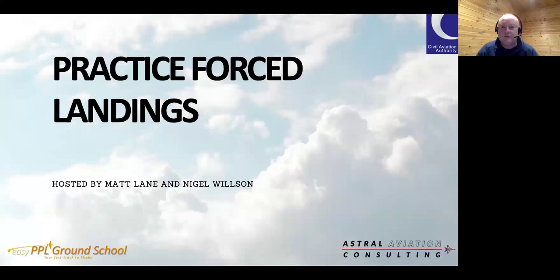Good evening everybody, thank you for joining this PFL workshop brought to you by Astral Aviation Consulting on behalf of the UK Civil Aviation Authority. If you want to stay in the loop with events and resources, please sign up to our mailing list by going to www.astralaviationconsulting.com or use the link in the chat box. Signing up also gives you access to the replay of this workshop.